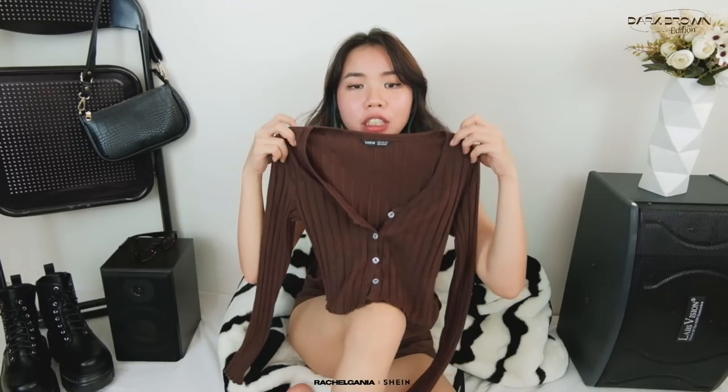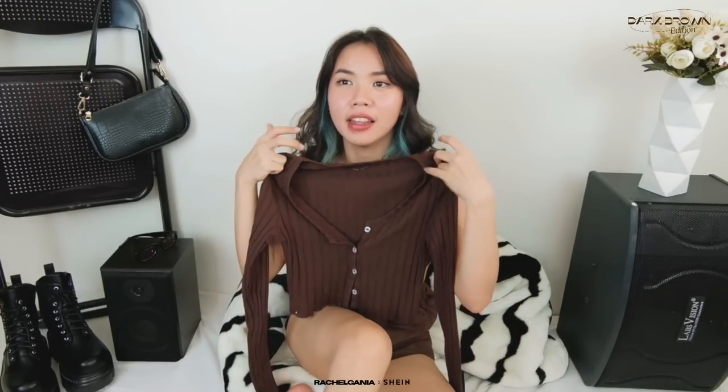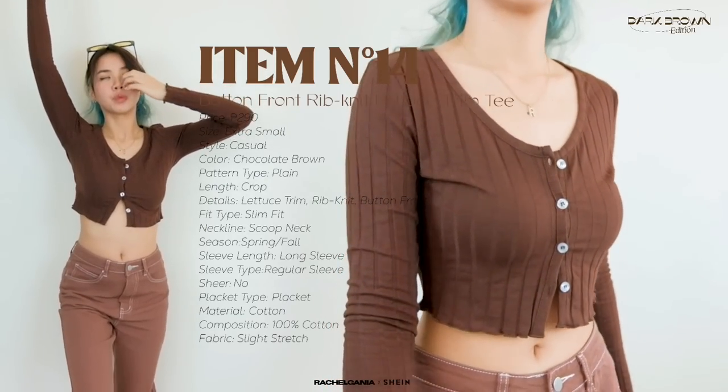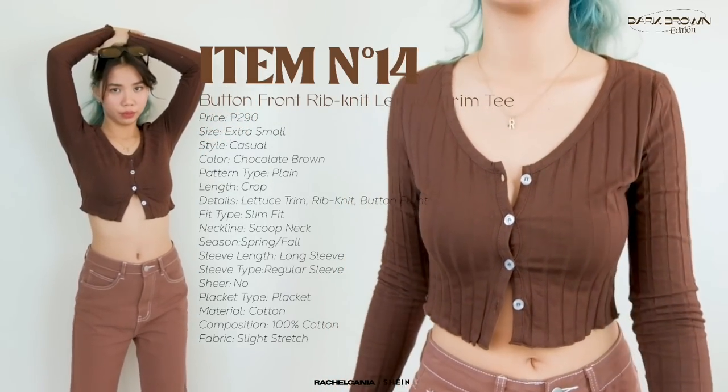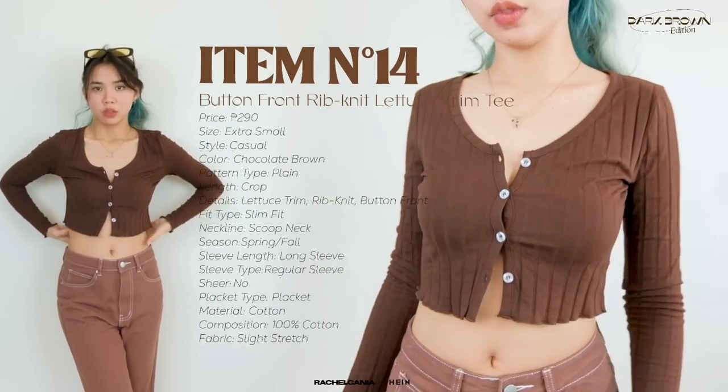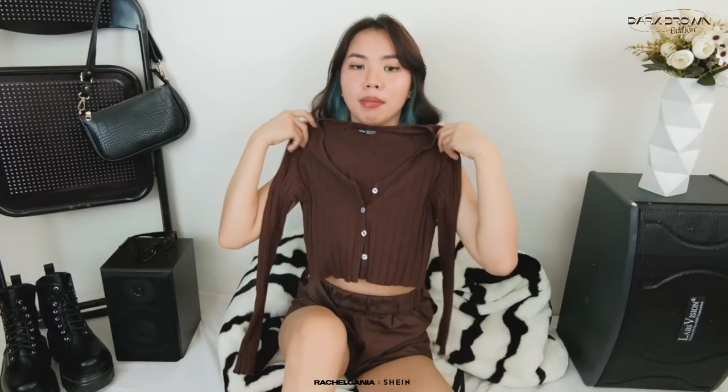Next, I have this simple cardigan. Pwede mo siyang suotin as a cardigan or i-open and then mag-layer ka lang ng tank top or cami top underneath para mas casual siyang tingnan. I just love the material of it — ang soft niya lang, it's a cotton rib material. Another design detail niya is parang siyang may lettuce hem dito sa may baba na part niya. I would style this one na parang naka-leave na open yung sa taas and also yung baba na buttons — simple na cardigan na pwede mo suotin on a daily basis.